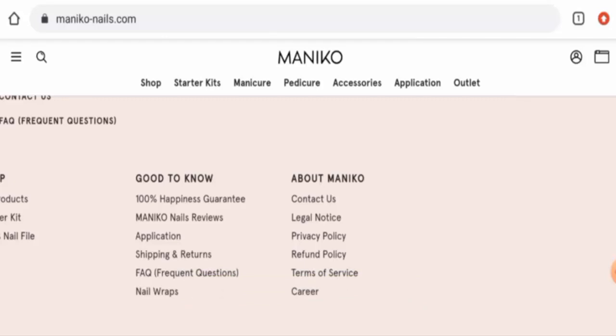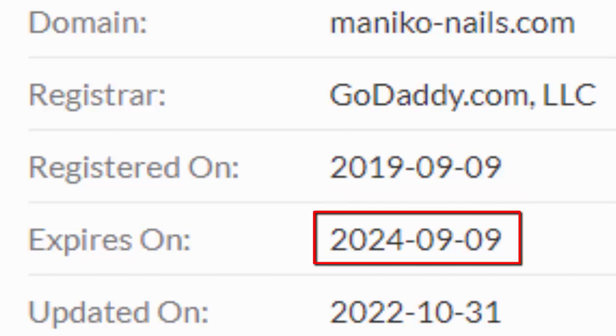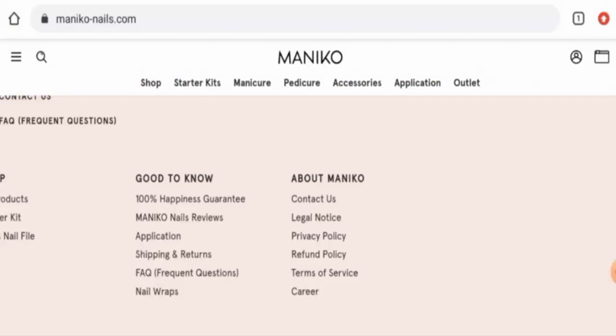Now we are going to talk about the legitimacy factors with the help of which you can judge whether this website is legit or a scam. This website is protected by the HTTPS protocol and SSL integration to keep details and transactions safe, which is a good sign. The website was registered on the 9th of September 2019 and is going to expire on the 9th of September 2024, which means this website is over three to four years old and can be trusted.